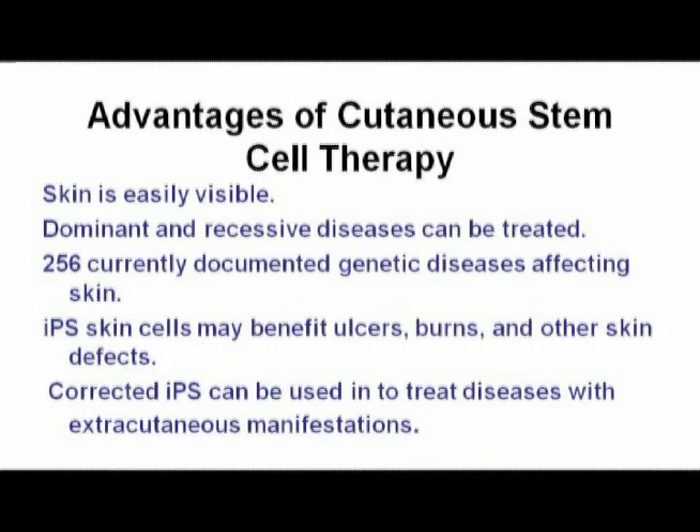Let me just summarize the project. We know that the advantage of cutaneous stem cell therapy is that the skin is easily visible and we can treat dominant and recessive diseases. There are close to 300 genetic diseases that affect skin. The iPS cells can be used to benefit ulcers, burns, and other skin defects. The corrected iPS cells can be used not just for skin — if you can develop differentiation assays, you can use them for other horrible diseases in the nervous system, bone marrow, cornea, and other tissues. This project has advantages beyond skin and what we've learned here can be used in other diseases as well.